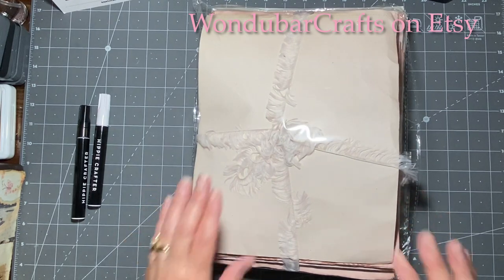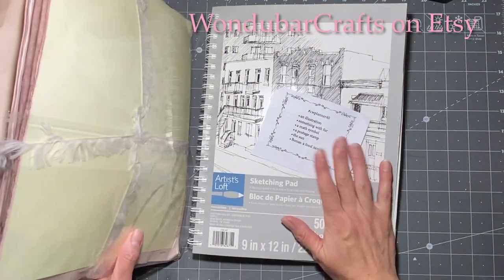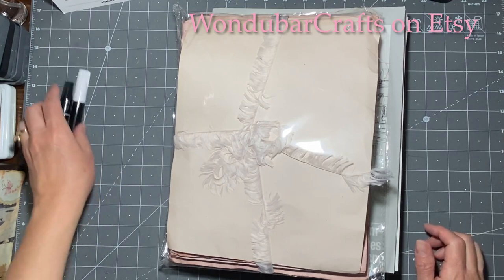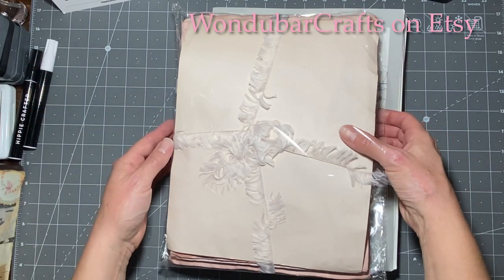Hi everybody, it's Amy at Crafty Cat. So today is Marguerite Miller collage challenge day, but first I wanted to show you some lovely avocado dyed paper that I got from my friend Denise at Wonder Bar Crafts.